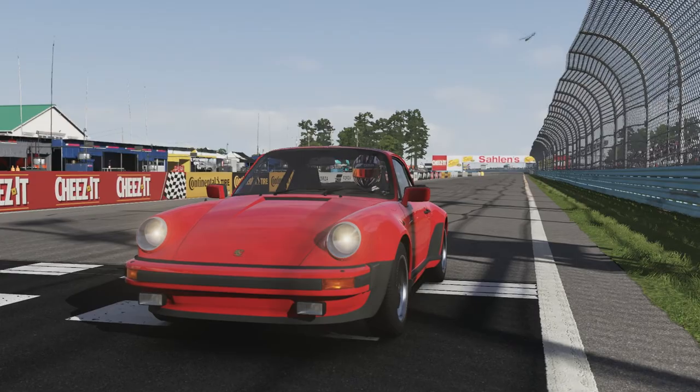We're at Watkins Glen Short Circuit. We're going to take this car around on the first lap and talk through it on the second lap.